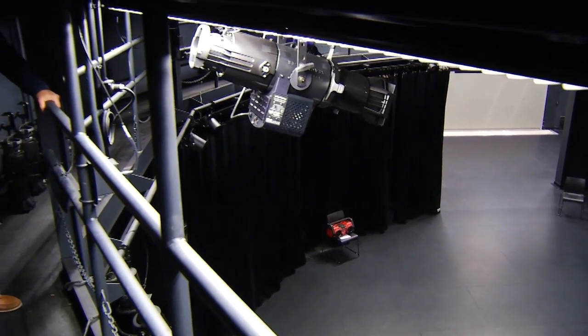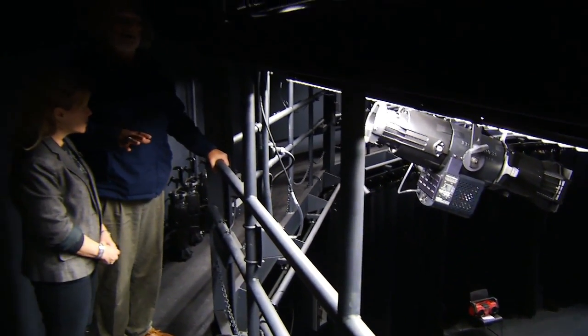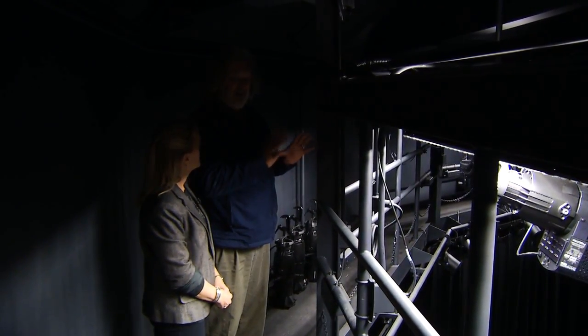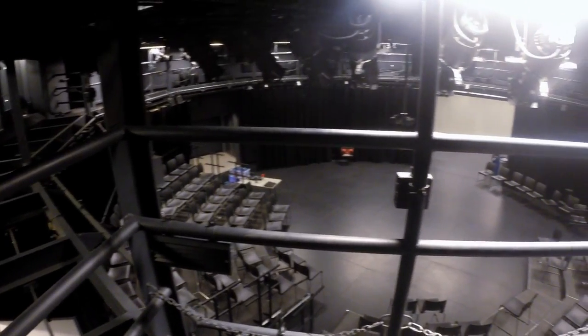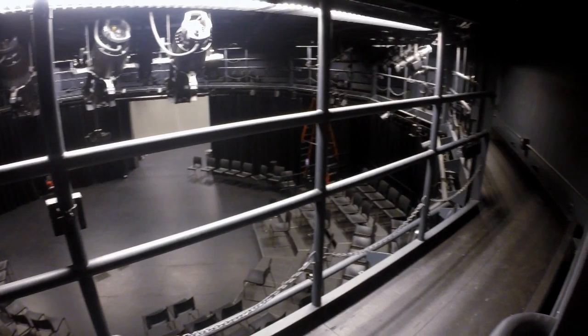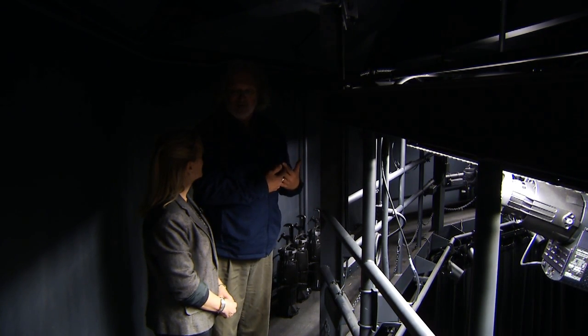Completely surrounding the upper level here is a catwalk. This catwalk is more than just a place to access lights and do technical things — it is also an acting space, a very, very powerful acting space, because you're directly over the audience. It is one of the great features of this building.